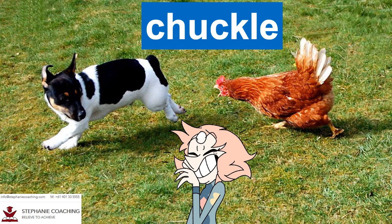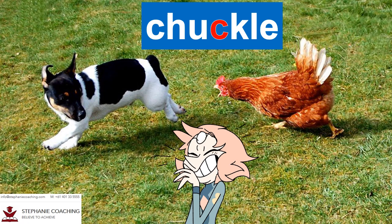Word number eight is chuckle. To chuckle means to laugh quietly. It's another word for giggle. For example, I started to chuckle at the sight of the chicken chasing the dog around the garden. Don't forget the middle C in the word chuckle.